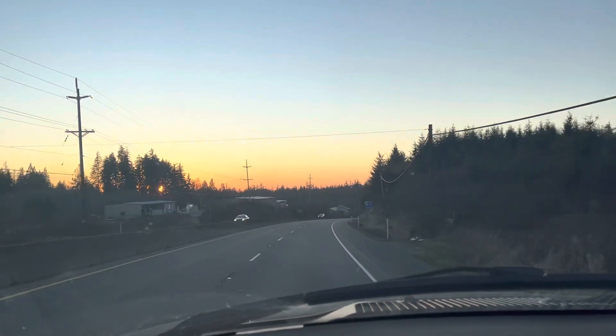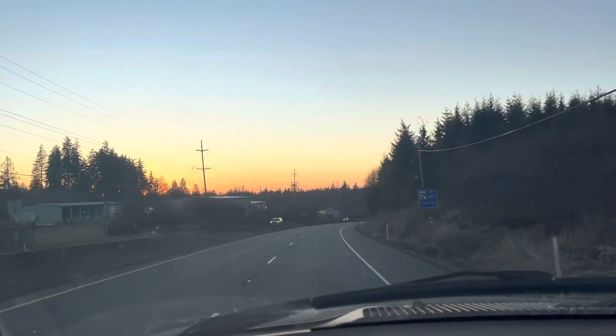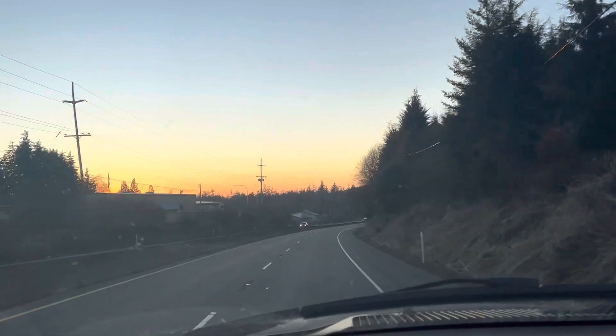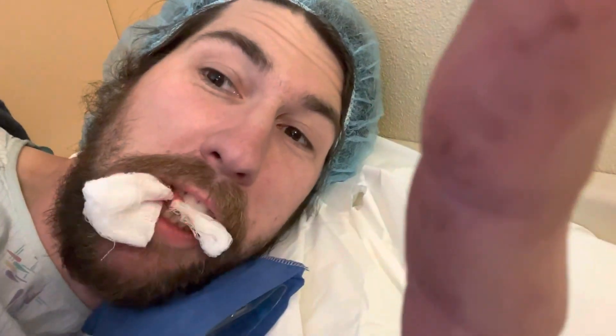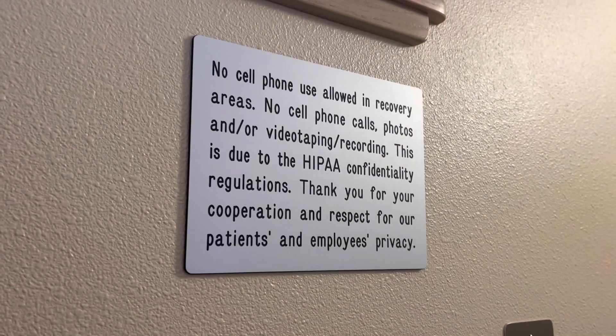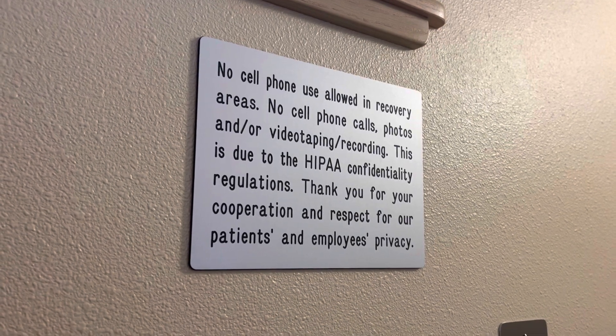Beautiful day. I'm having eight teeth pulled tomorrow, so if I'm dead for a while, that's why — I'm not going to be in the garage. Take care of your teeth. Just be careful of sitting forward. There are more suggestions than actual rules.